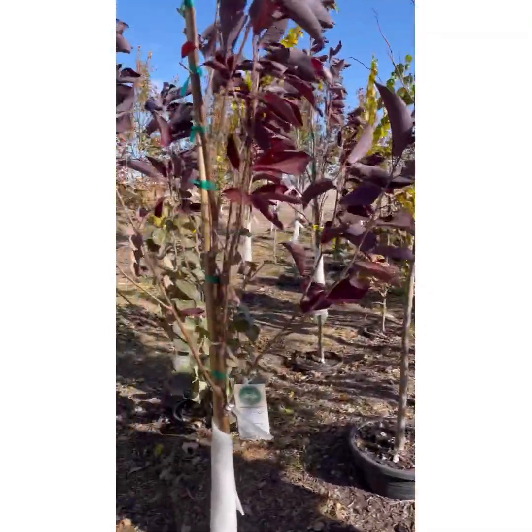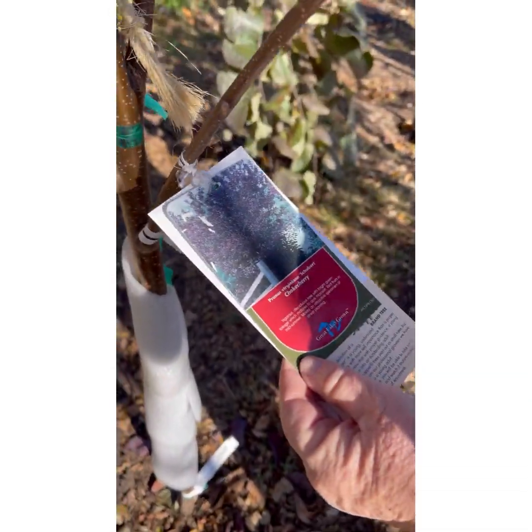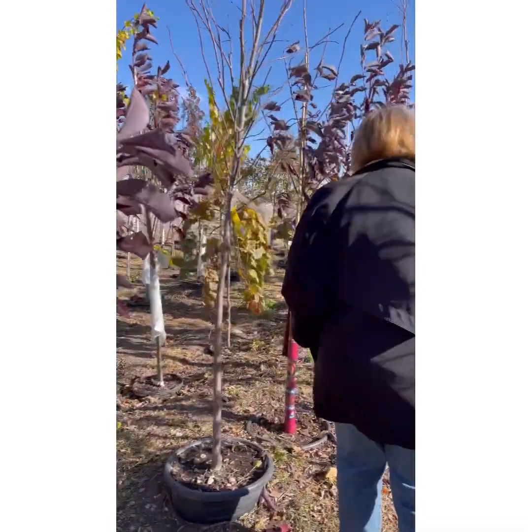What is this? It's a choke cherry. A choke cherry — yes. Oh look at how pretty. Is it this color all year long? Yes. That's colorful. Love that.